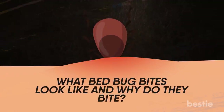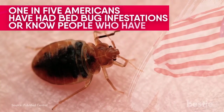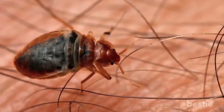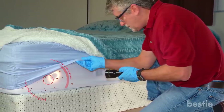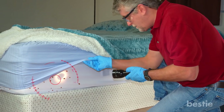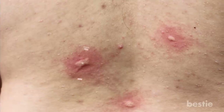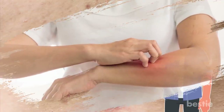What do bed bug bites look like and why do they bite? Bed bug infestations are more common than you think — one in five Americans have had bed bug infestations or know people who have. Contrary to popular belief, bed bugs aren't only found in beds. Any furniture crevice can be home to these tiny pests: your sofas, chairs, coffee table, even your favorite armchair. It can be pretty difficult to identify bed bug bites, since so many insect bites and skin conditions can resemble the bites left by bed bugs.